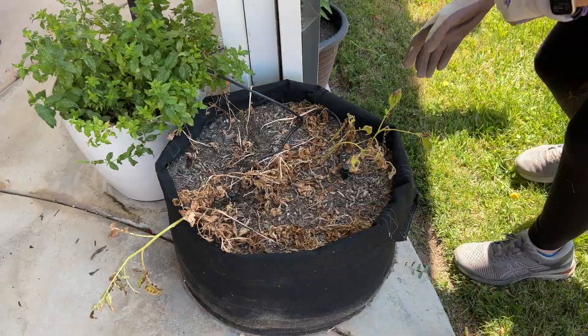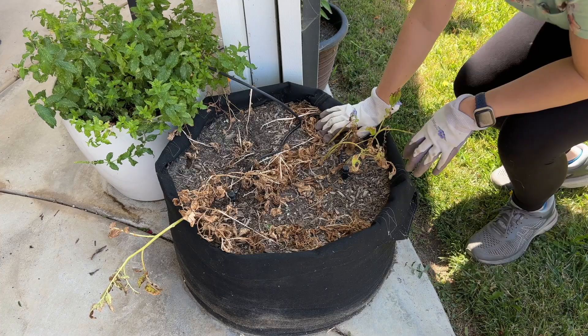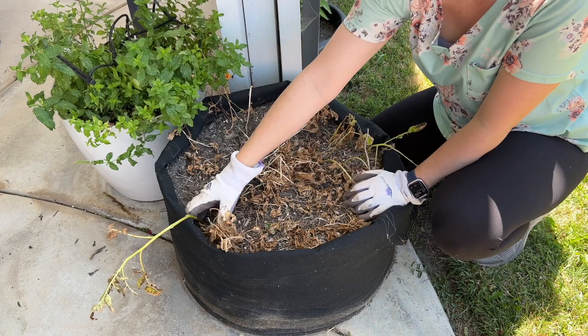The last thing we need to do is harvest these potatoes, which I normally would dump out into a wheelbarrow, but that's kind of hard when I've got my little garden helper here. So we're just going to dig. I don't know — they died back really fast, so I'm not sure what to expect, to be honest.